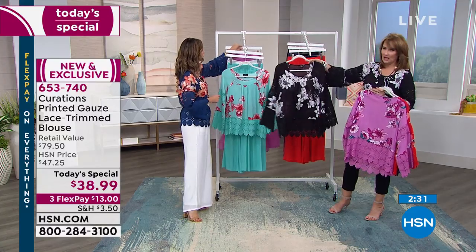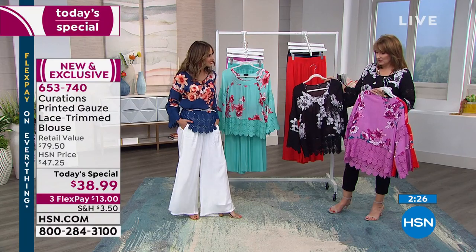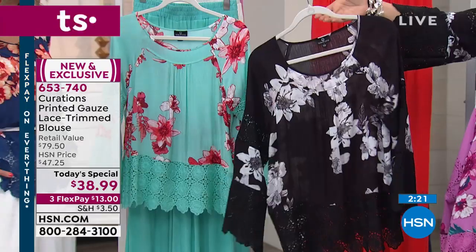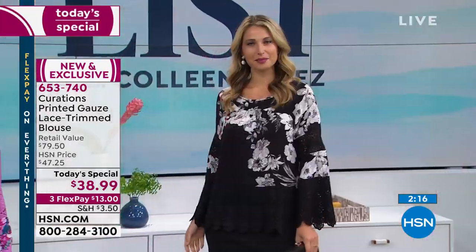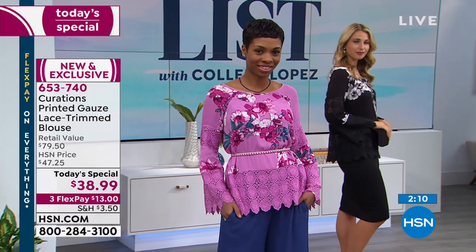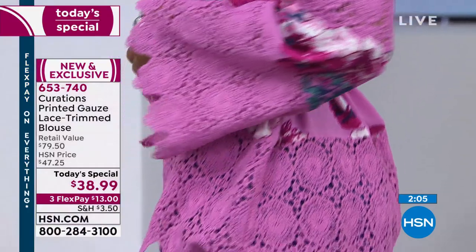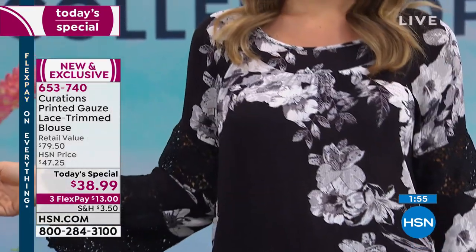Then there's the black — love that with a white bottom. The black works with everything: jeans, black, white, gray. This is many seasons to me; it transitions into fall. Layer it with a cute leather jacket heading into fall, a cute little jean and a bootie and you're good to go. It has that mixed media, artful, boutique feel — it does not look like you spent only $38.99.